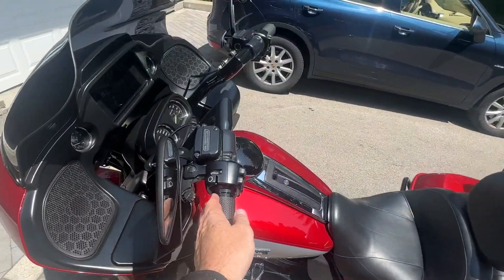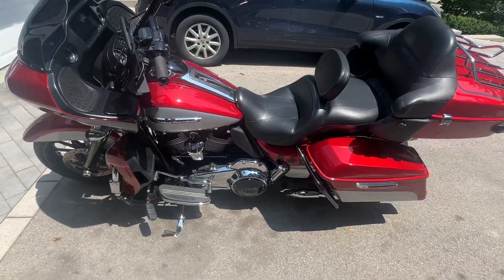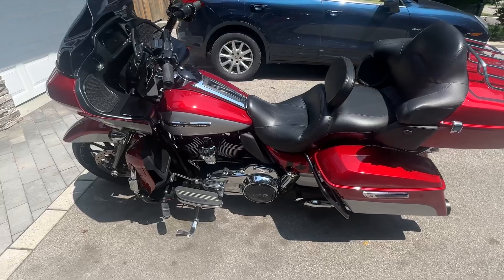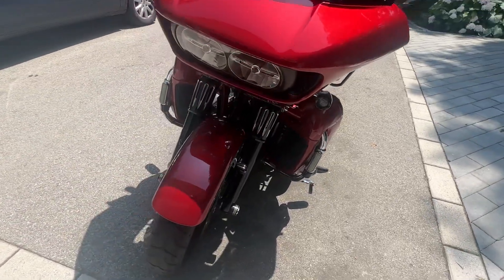Beautiful set of raised handlebars, blacked out mirrors, and it's got two or three seats for the bike. You can see the tour pack there. This bike has all LED lighting around the whole bike.